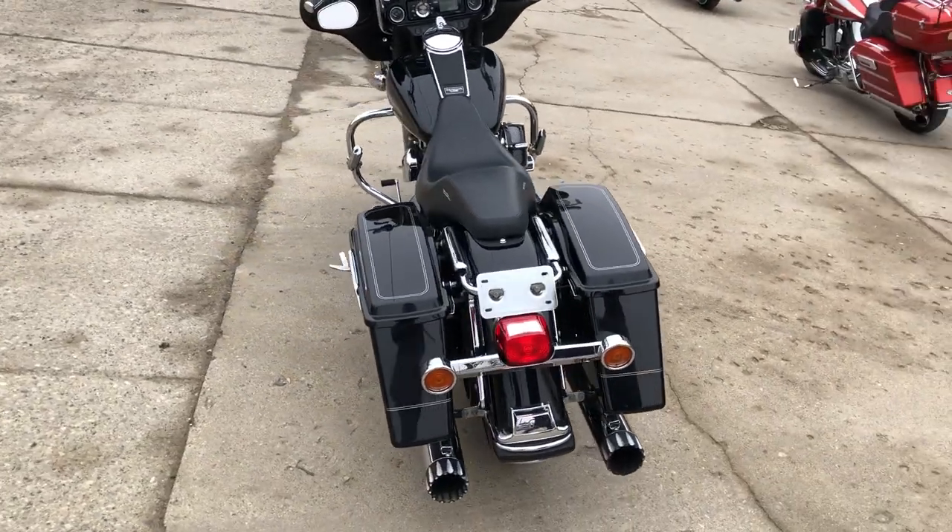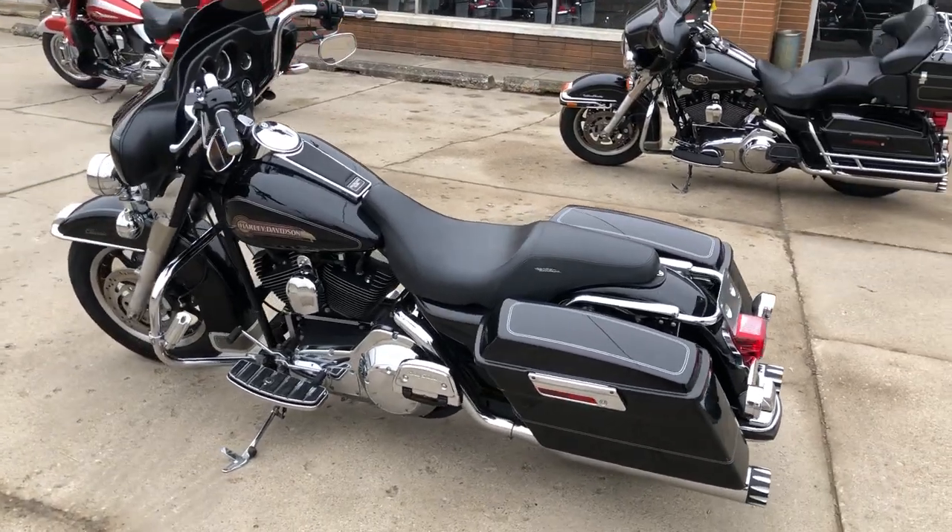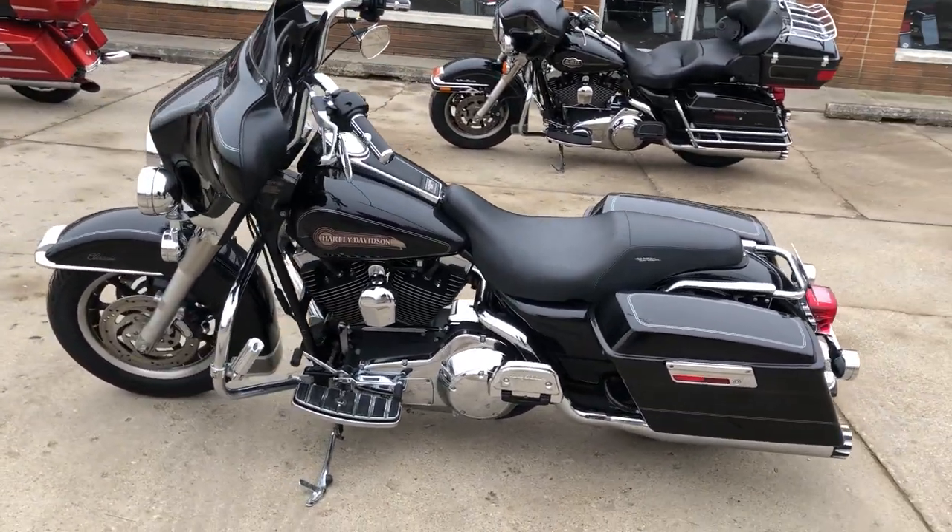Got all the extras. You got the Daymaker headlights, Willie G intake grips, floorboards, low profile seat, RC exhaust — just serviced at the dealership.